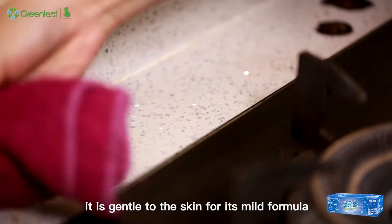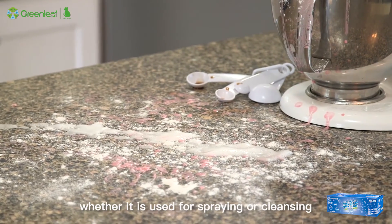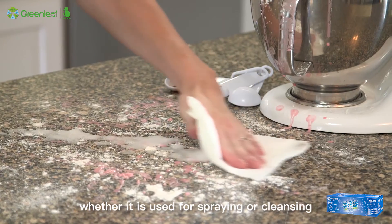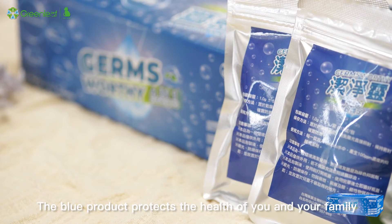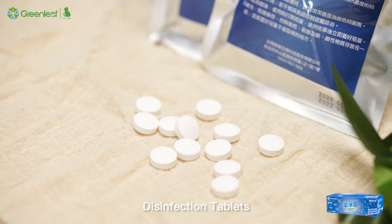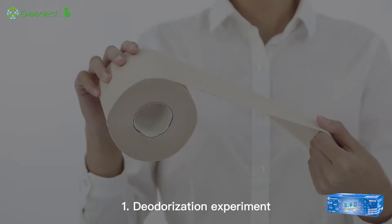Moreover, it is gentle to the skin for its mild formula, whether it is used for spraying or cleansing. The blue product protects the health of you and your family. Disinfection tablets is the guardian of a beautiful environment.